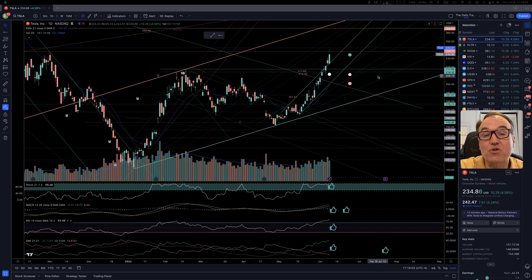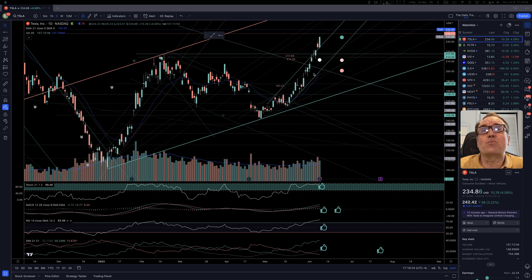I'm not a financial advisor, so please do your own research and make your own decisions. Tesla is up $10.29 — that's 4.58% — closed at $234.86. Post-market, we are up by $7.56. This is absolutely crazy. Tesla is going super high, super fast.